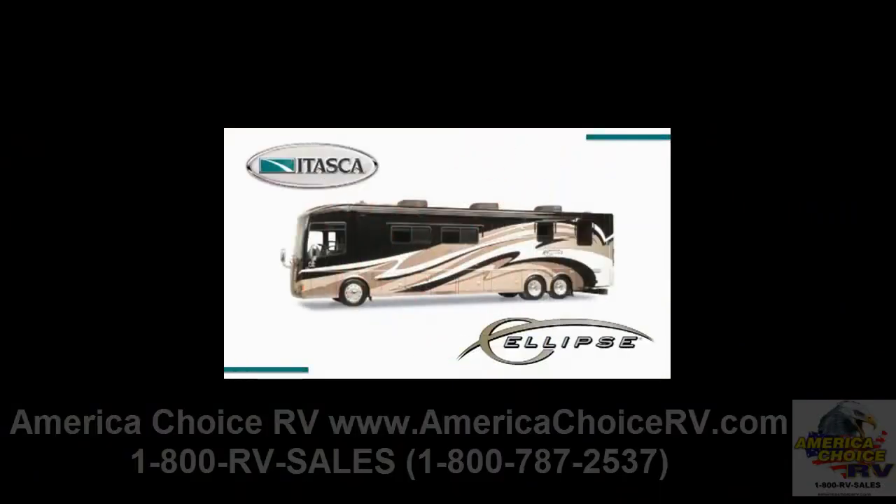The popular Ellipse, our flagship diesel pusher line, enters 2011 with a major redesign and more popularity-building features that are guaranteed to excite. This best-in-class lineup includes the 40BD, 40CD, 42AD, and the all-new 42QD.